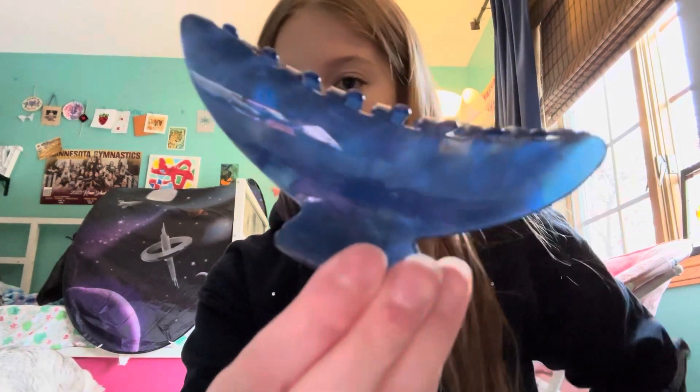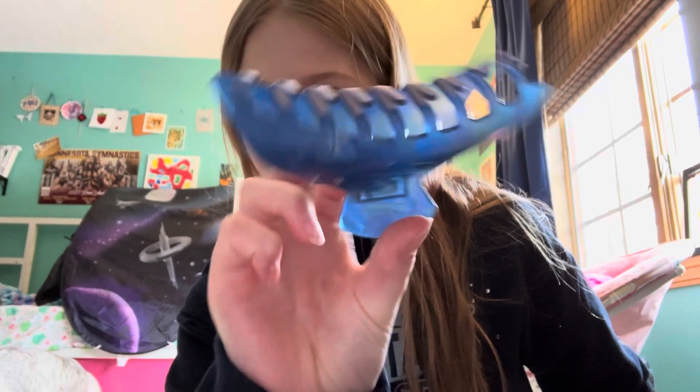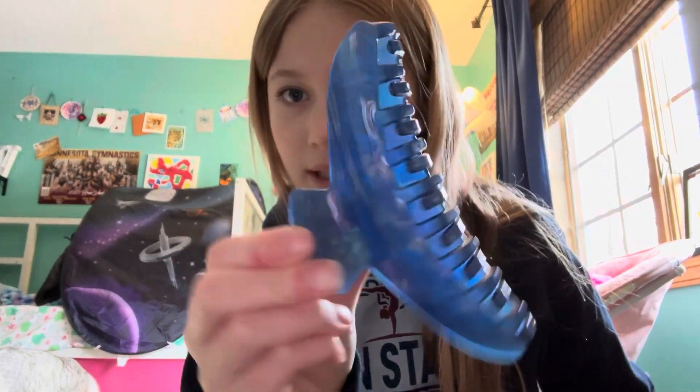Okay so I have this one — it's kind of hard to see — it's a blue, kind of like metallic, geometric one.